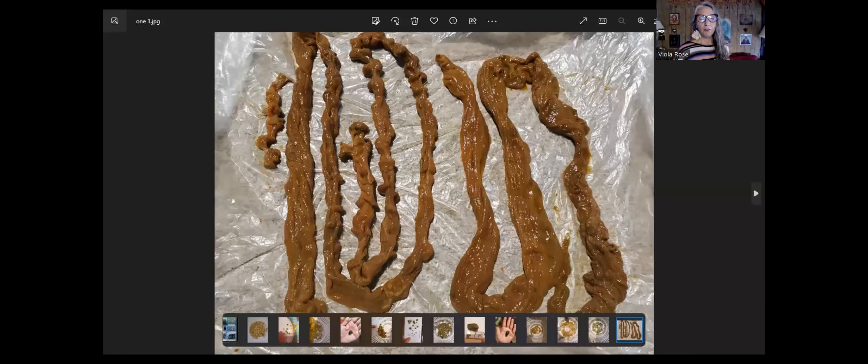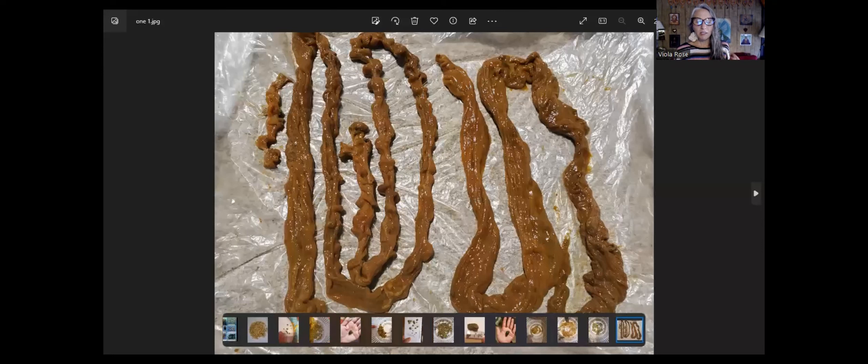Now I want to talk about the journey I did with their intestinal cleanse — the One Cleanse — because that is also pretty darn exciting. The first time I did this cleanse, this is what came out of me. The intestinal cleanse is a one-day cleanse. You drink all these enzymes in one day, and then the next day or a couple of days after, whenever your bowels are ready to move, all this stuff comes out. It's crazy.